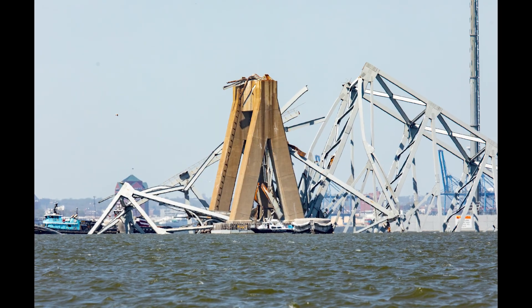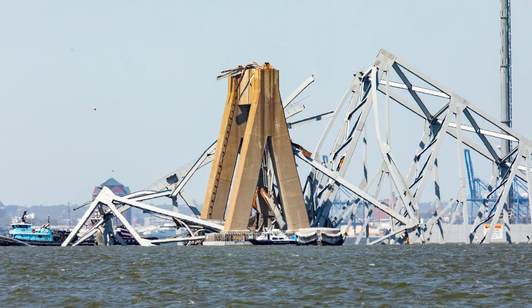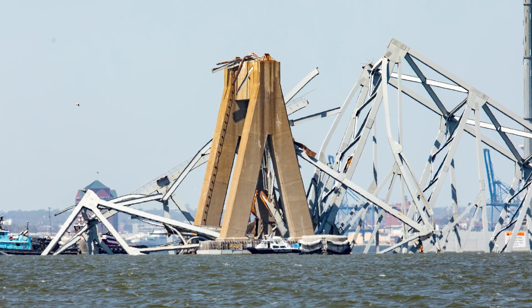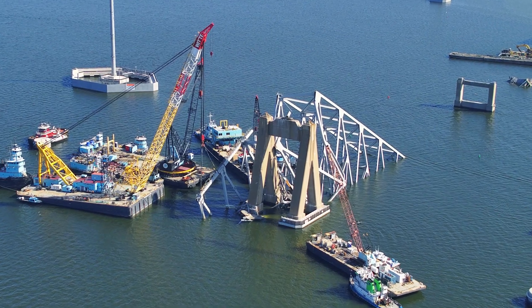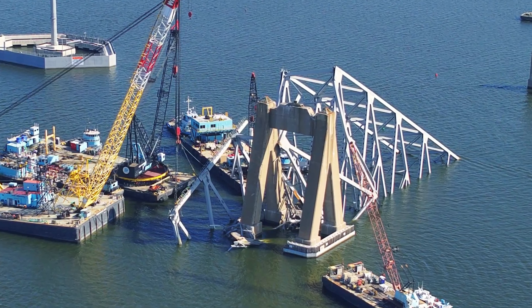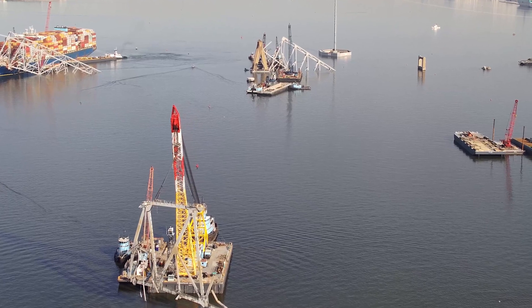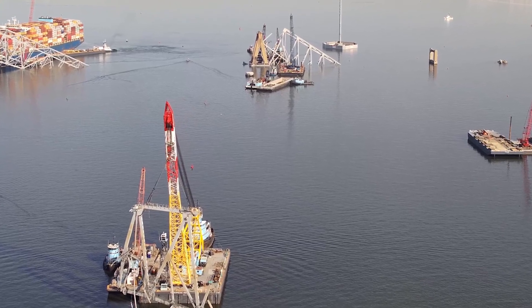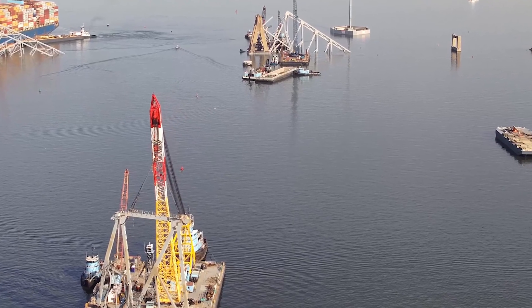Just look at this dramatic transformation over the last few days. This is what it looked like a few days ago with the fallen bridge truss wrapped all the way around the bridge pier. And then this is what it looked like this morning, just as they were getting ready to move it out of the area. And completing the transformation here as the Chesapeake 1000 crane hauls off that bridge truss to Sparrows Point.